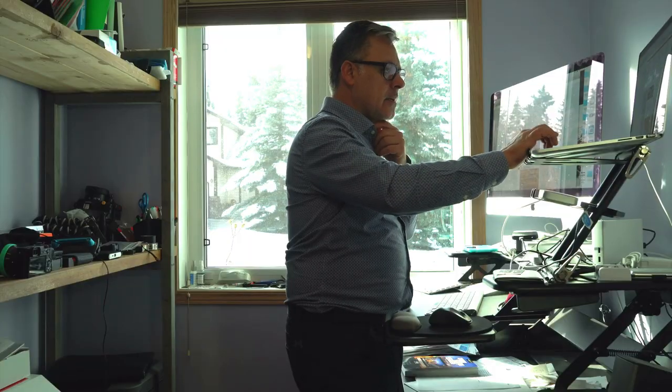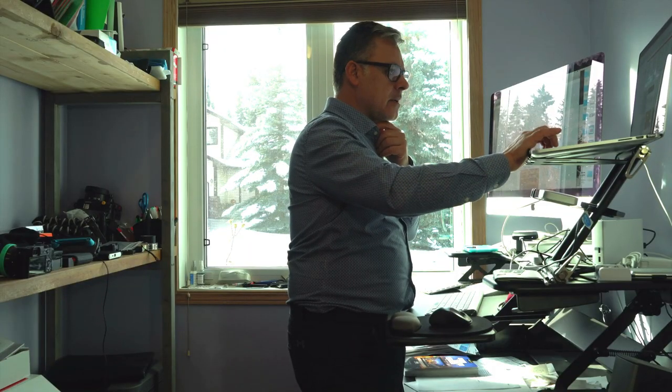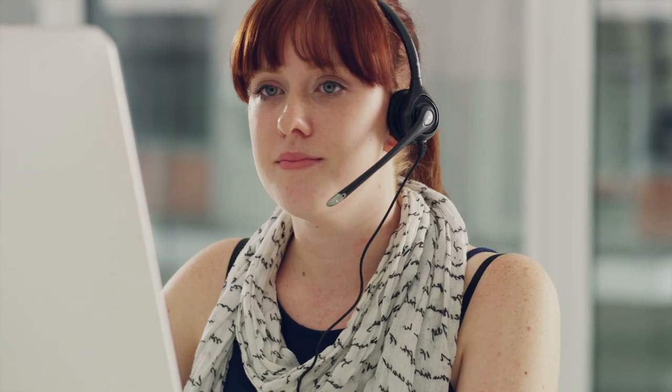Many help desk technicians work for call centers and firms that contract with businesses. Some work from home-based offices. Most computer support specialists work full-time, and many work nights and weekends.